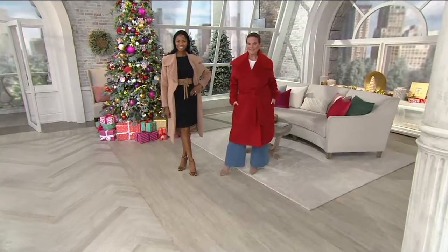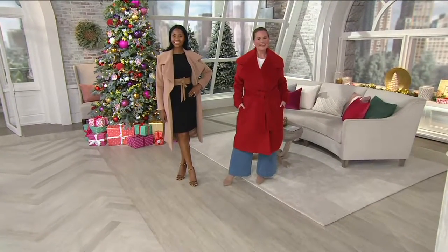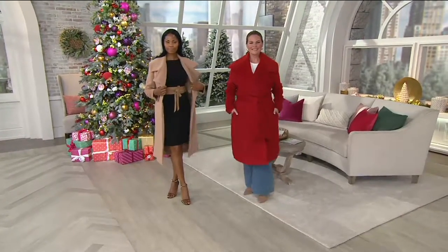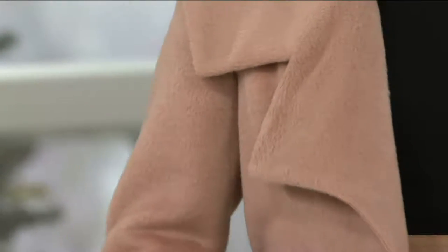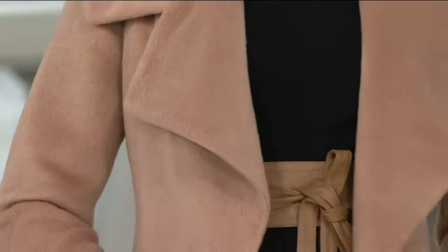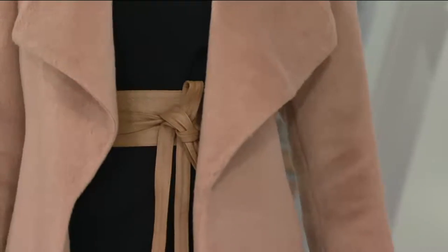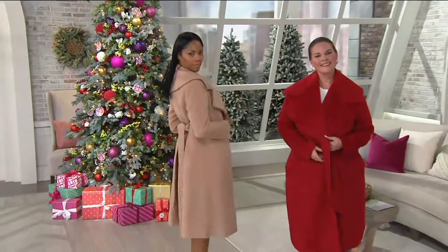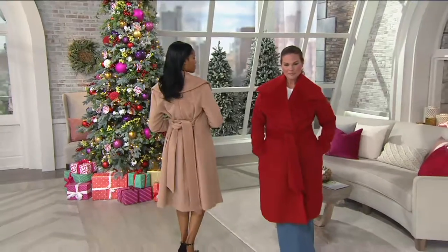My mother loves the red. She said, before it sells out, do you mind getting me the red? Did you get it for her? Of course. This coat is incredible — it reminds me of a coat that could be four thousand dollars because it's exactly that good. It comes in regular and petite, and it breaks down to about a dollar a day if you use the easy pay.